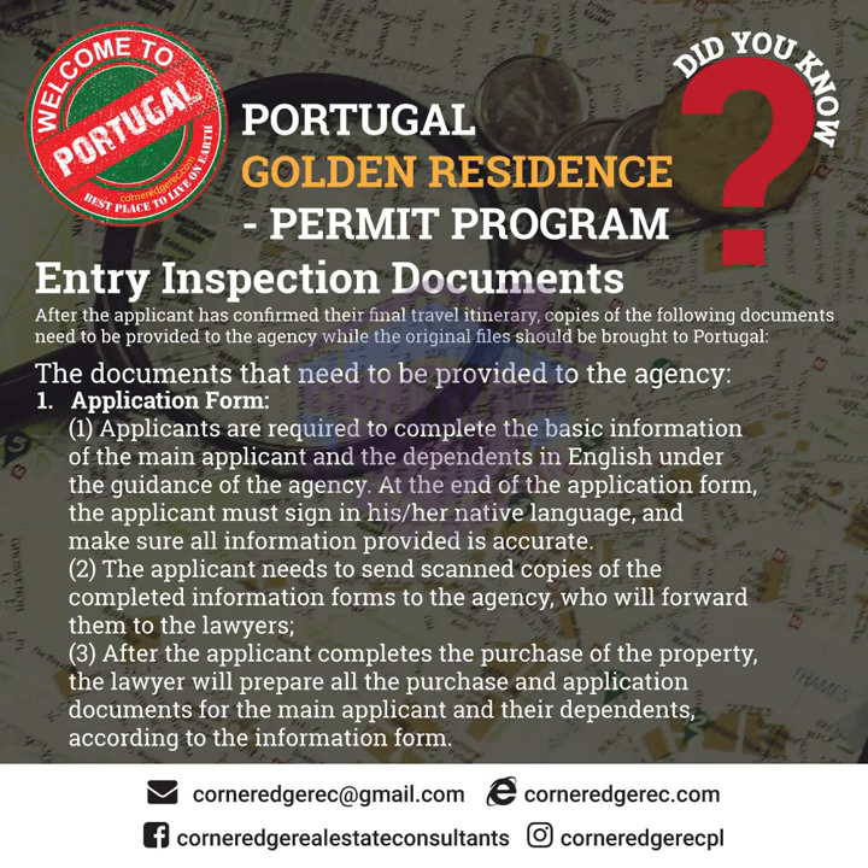The agency will forward the forms to the lawyers. After the applicant completes the purchase of the property, the lawyer will prepare all the purchase and application documents for the main applicant and their dependents according to the information form.